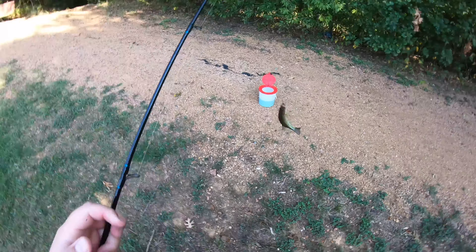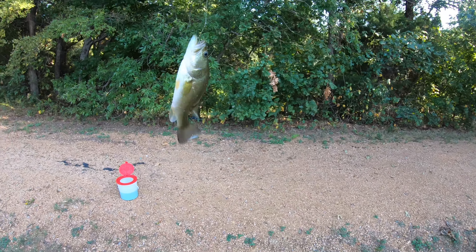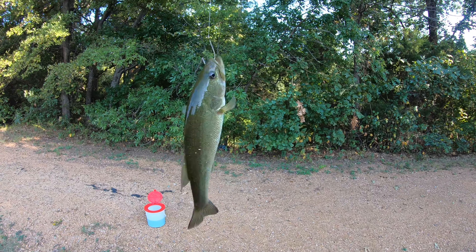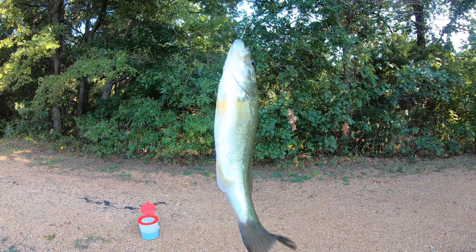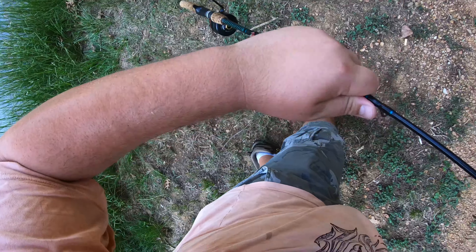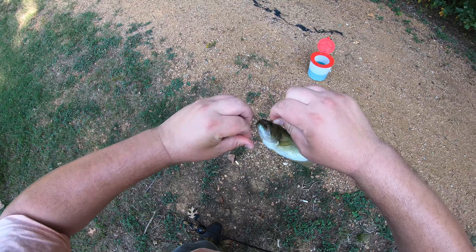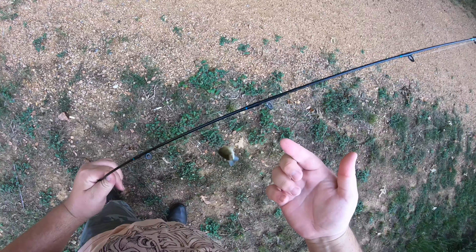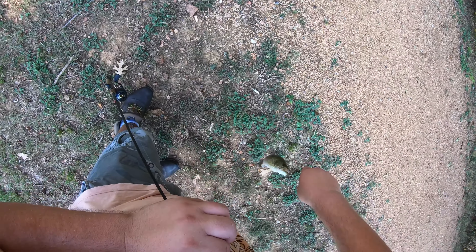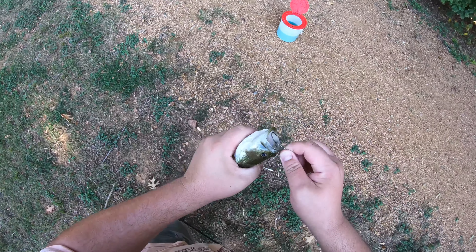Alright you guys, it is 98 degrees on September the 15th but I decided to go fishing. I can see some fish already — bass and bluegill, there's a school of bluegill right there. This pond has dropped about two and a half feet but the water's still clear. The vegetation has taken over like it always will on the tail end of summer here in Texas, but we're gonna see if we can catch some bass.